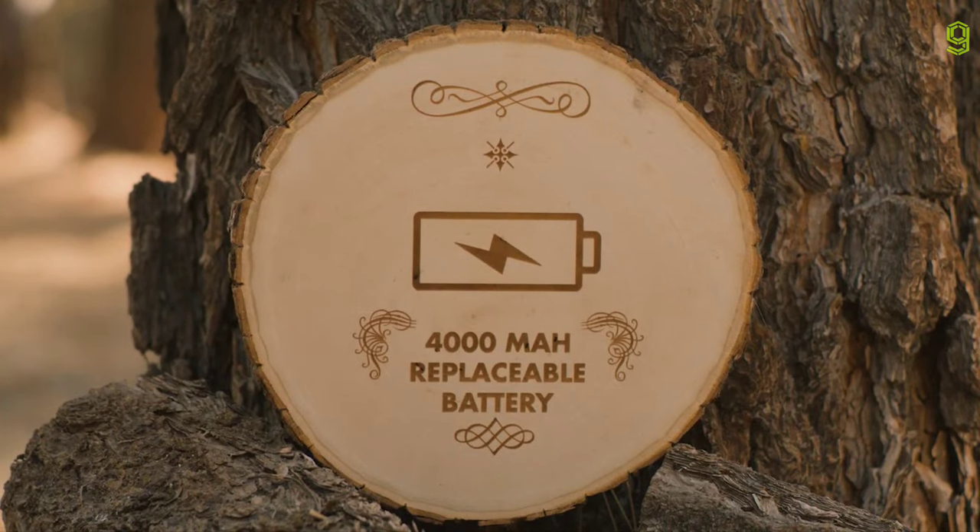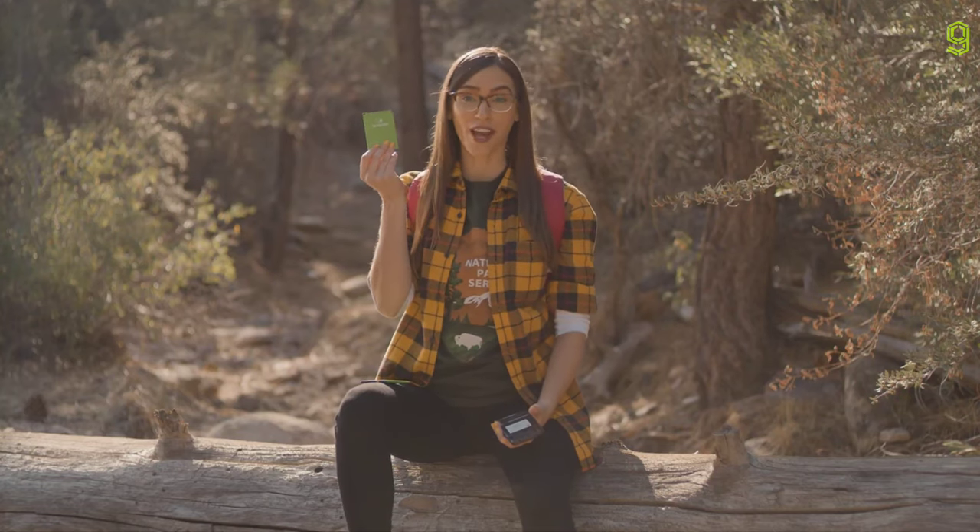Now let's talk about what TerraCube gives you that the others don't. How about a 4,000 milliamp hour replaceable battery? In fact, the battery is so easy to change, you can bring a spare. So the adventure never has to end.